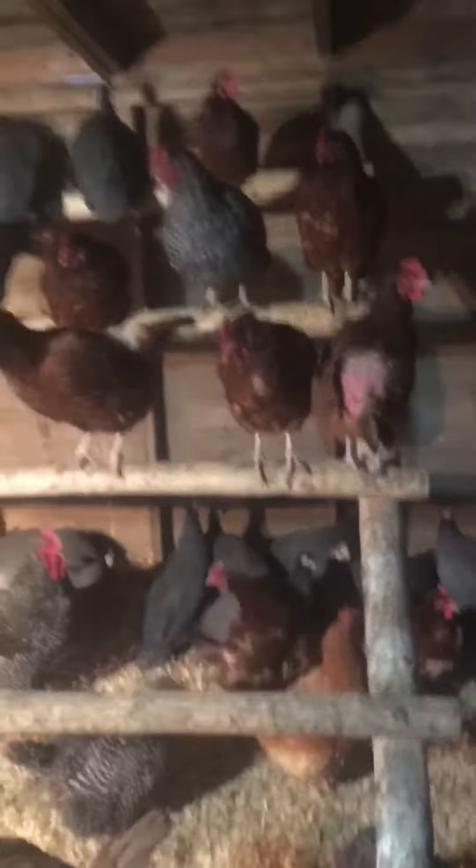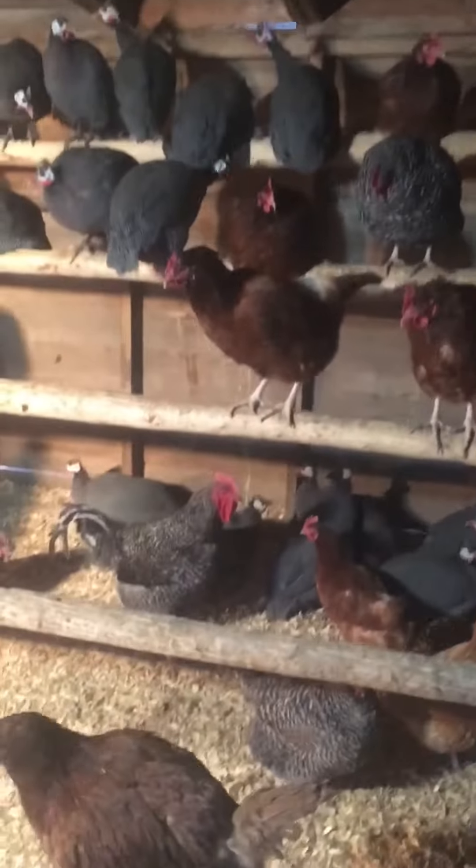Got some peacocks somewhere around here. Got some rare Hawaiian chickens. Had to import those Hawaiian chickens from Japan. Yeah, it's pretty hard to get those. Let's go over here and get all their rare exotic eggs.